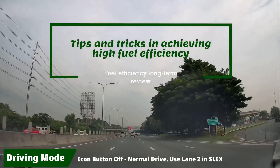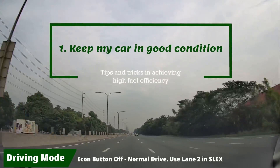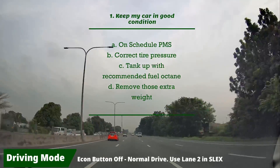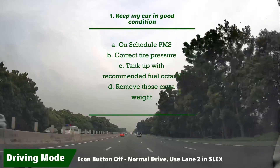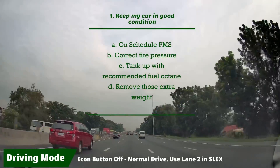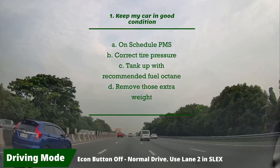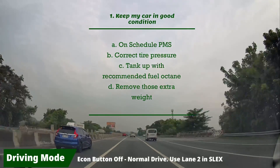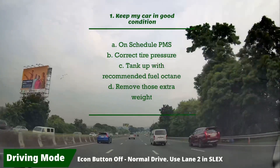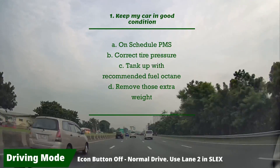Here are five tips and tricks I follow for a more fuel-efficient drive. Tip one, and the most important: keep your car in good condition. For Honda, scheduled PMS is every six months or 10,000 kilometers, whichever comes first. Maintain correct tire pressure — I adjust it at least once a month or before and after a long drive. Tank up with the recommended fuel octane, which is 91 for the 2021 Honda City. It will save you money versus higher-octane gas — that difference can add up to 500 to 2,000 pesos per year.